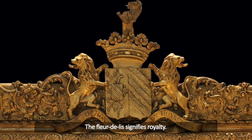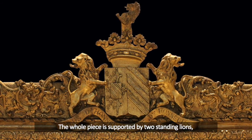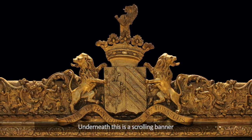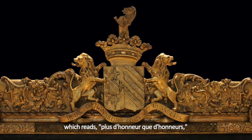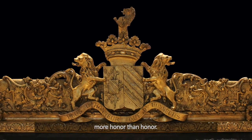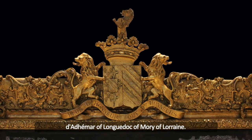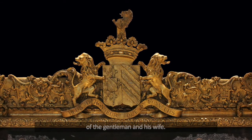The fleur-de-lis signifies royalty. The whole piece is supported by two standing lions, one on each side with their tongues coming out as if they were roaring. Underneath this is a scrolling banner which reads, 'plus d'honneur que d'honneur' — more honor than honor. As a whole, these represent the arms of the Atamar of Languedoc, of Maury, of Lorraine. These also represent the families of the gentleman and his wife.